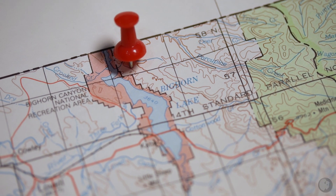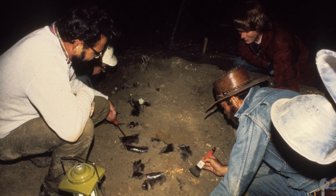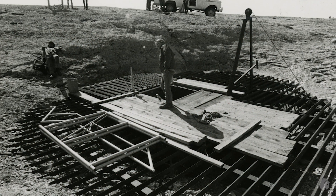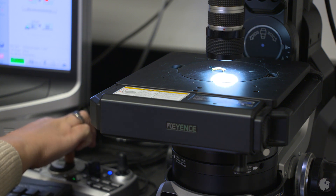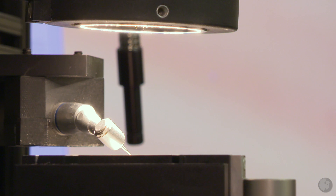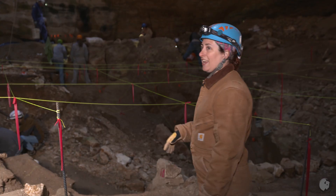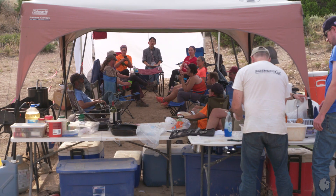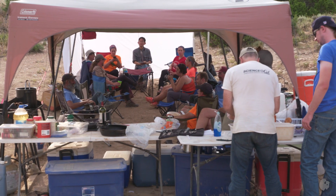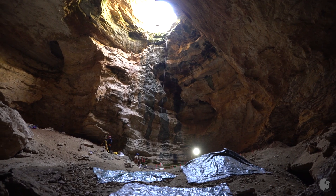Located northeast of Lovell in the Bighorn Mountains, Natural Trap Cave was first explored by paleontologists during the 1970s, but has since been sealed by the Bureau of Land Management to preserve the remaining fossils. Today, with the development of new paleontological methods and techniques, including the discovery of ancient DNA, there's been renewed interest in Natural Trap Cave. In 2014, Dr. Julie Meachin began a three-year expedition with a new team of scientists and volunteers to collect pristine fossils and other organic material to get a better understanding of Wyoming's past.